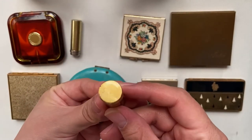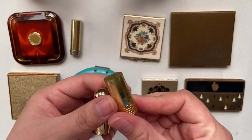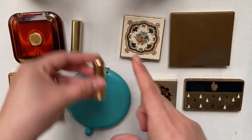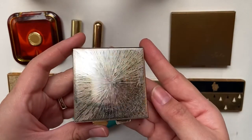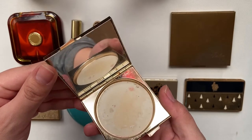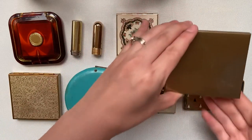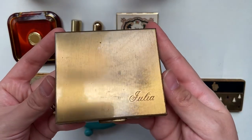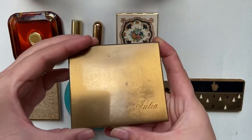This one is a lipstick. It doesn't have a brand on it and unfortunately it's empty. This compact is also empty and does not have a brand. I got this one at an estate sale and I wonder if the lady's name really was Julia.